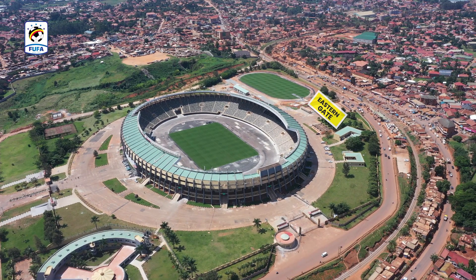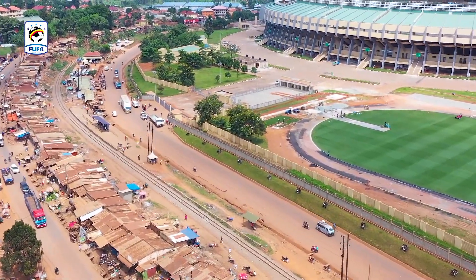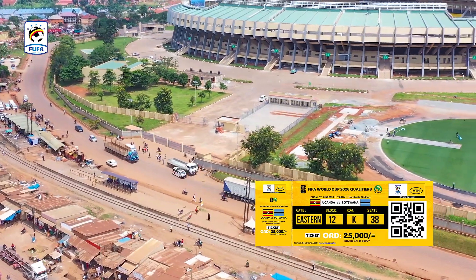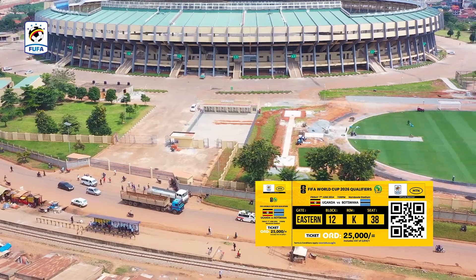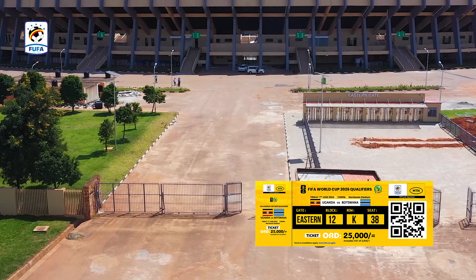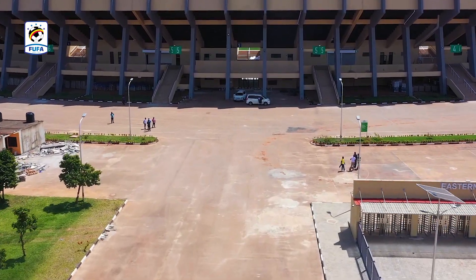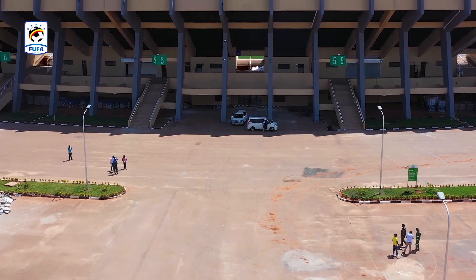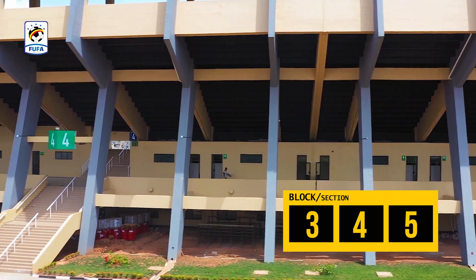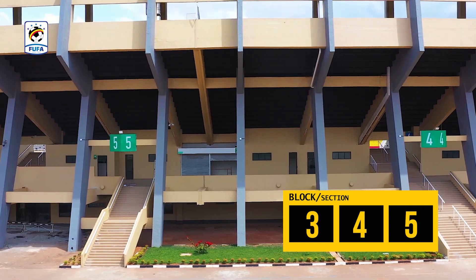The Eastern Gate is accessed via Achirinya, next to Joker's Hotel. Fans with ordinary tickets that are yellow in color will use the Eastern Gate to access the stadium. The Eastern Gate has blocks 3, 4, and 5, and fans must identify their respective block written on the ticket to access the stadium.